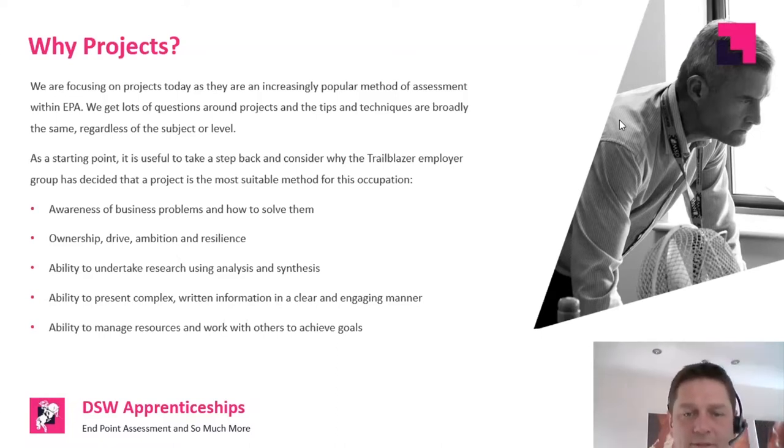Ability to present complex written information clearly is really important. We're not going to spell-check a project report and mark somebody down, but there is an expectation that information is presented in a clear and concise fashion — and actually that it's engaging and interesting. Try and encourage the apprentice to think of ways to make their project report stand out, because the assessor has probably read quite a lot of these. Finally, what the project is seeking to observe is that the apprentice can manage resources effectively and crucially work with others to achieve their goals — the project by its nature involves working with multiple different stakeholders.